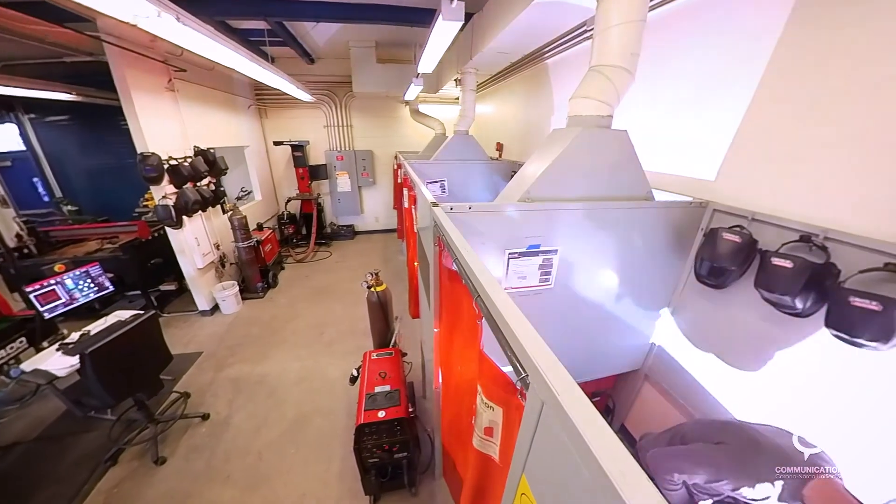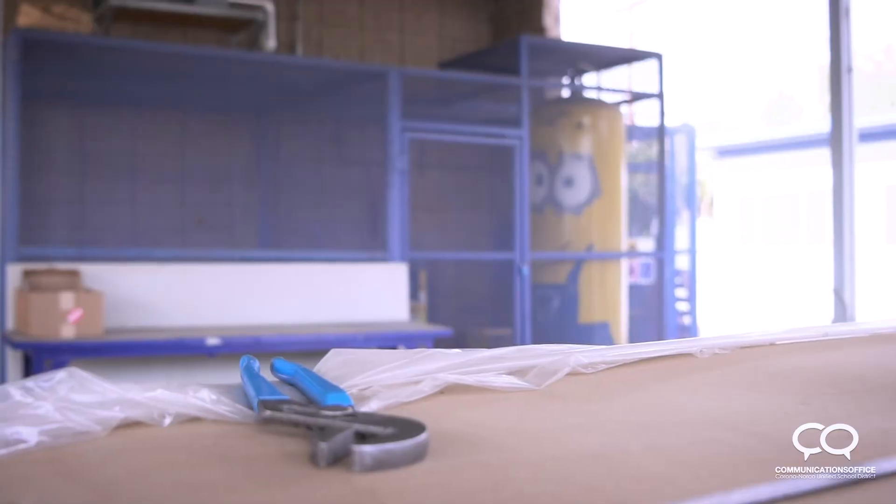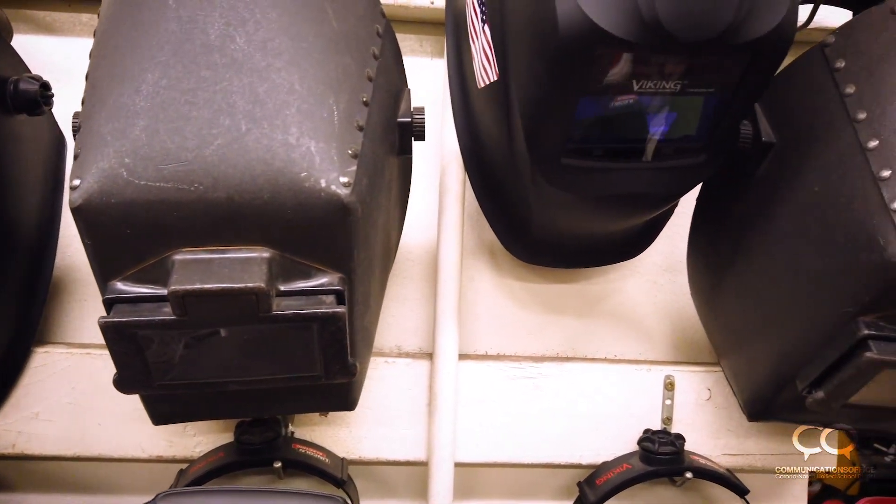Our welding program has five booths inside—you can see them behind me—and five welding booths outside. We have ten arc welders, five MIG welders, and two TIG welders, so students have the opportunity to learn the different welding processes.